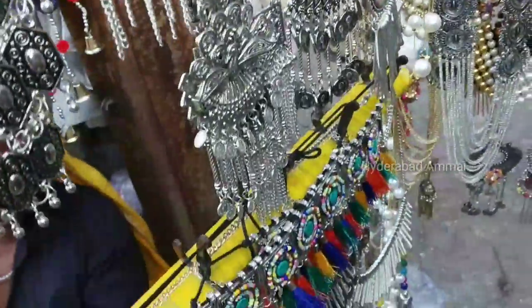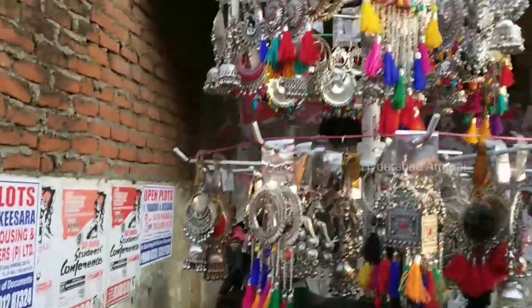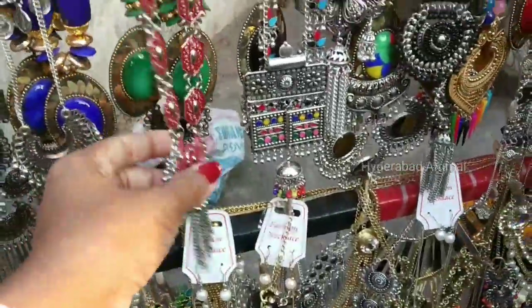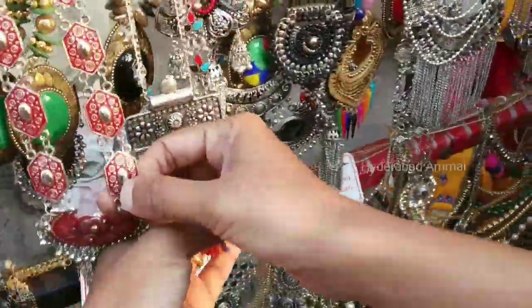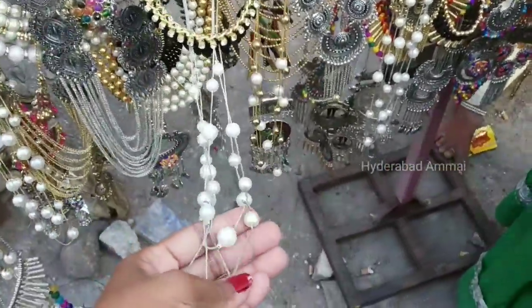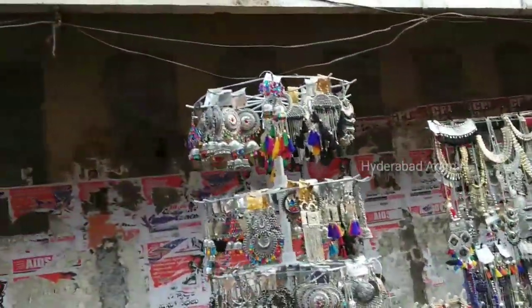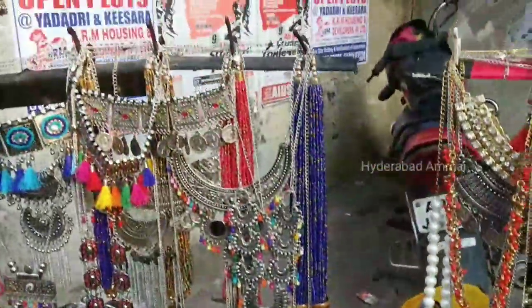There are a lot of earrings and necklaces here. There are a lot of earring collections. I have a lot of collections available. These things are nice to see. There are a lot of luxurious earrings here, much more than 100 designs.